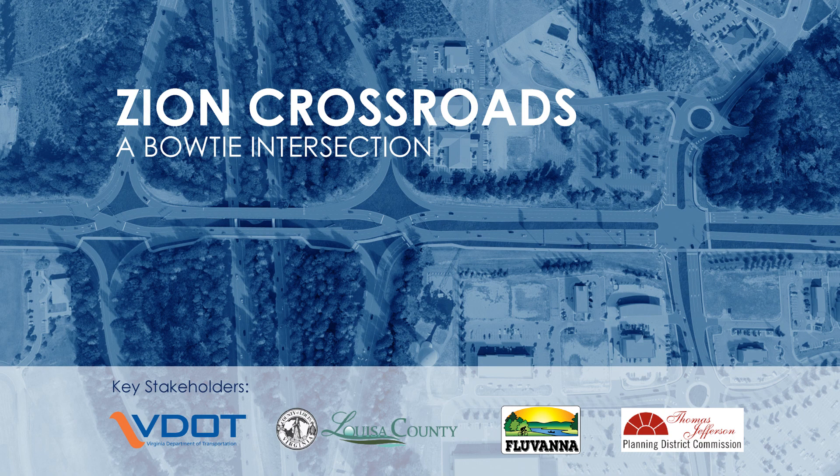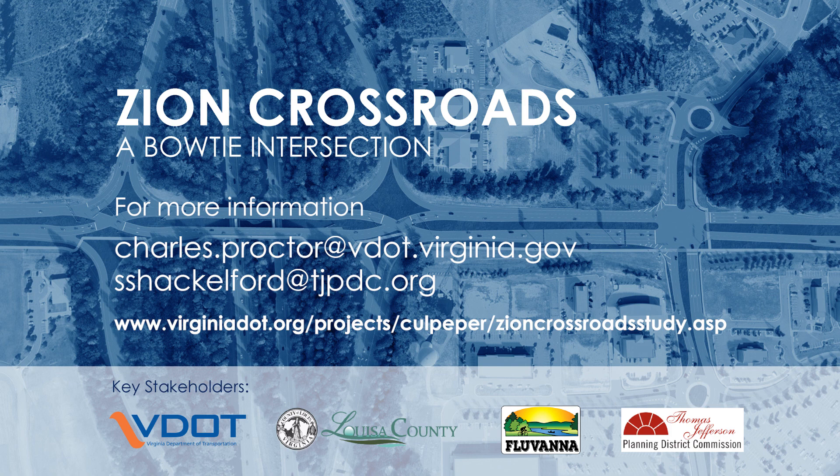VDOT, Fluvanna County, Louisa County, and the Thomas Jefferson Planning District Commission thank you for your participation. We look forward to offering you better safety, access, and convenience for all users in Zion Crossroads. For more information, please contact Charles Proctor at VDOT or Sandy Schackelford at the Thomas Jefferson Planning District Commission.